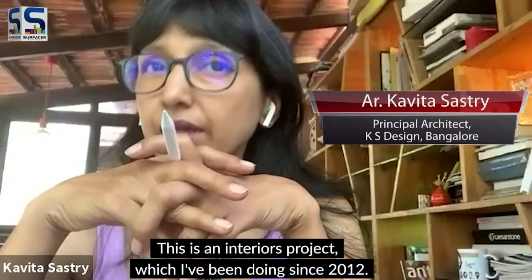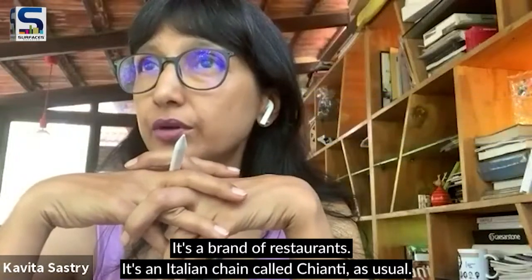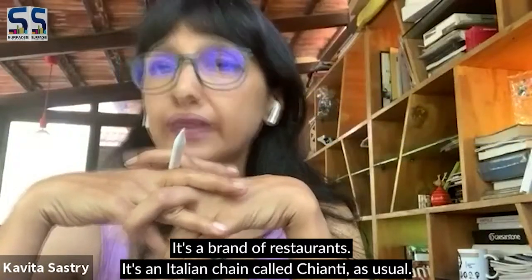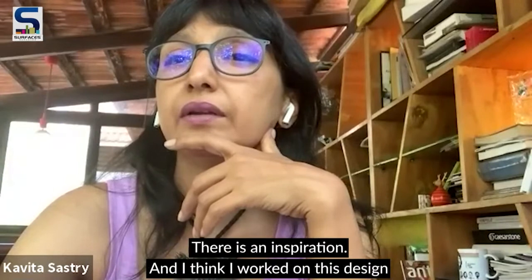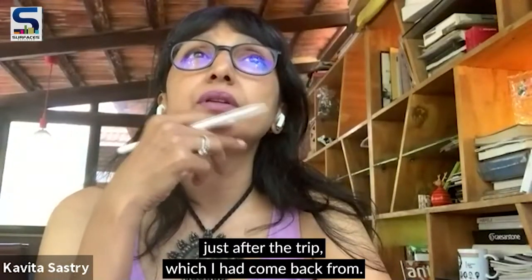This is an interiors project which I've been doing since 2012. It's a brand of restaurants, an Italian chain called Chianti. As usual, there is an inspiration, and I think I worked on this design just after a trip I had come back from.